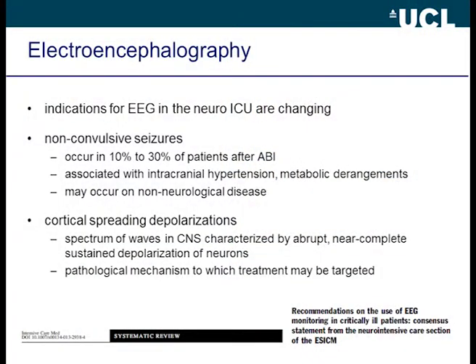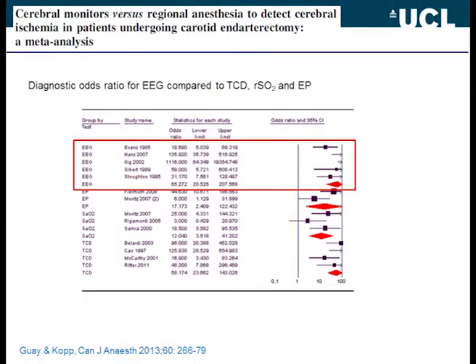Just a word about EEG — there is no time to cover it fully, but the indications for EEG in the ICU are changing because non-convulsive seizures are much more common than imagined, and if you don't do EEG monitoring you won't pick them up. Cortical spreading depolarizations are also very common and affect outcome after brain injury, though at present the only way to monitor these is with implantable electrodes. The European Society of Intensive Care Medicine recently published consensus guidance on recommendations for EEG use. A recent meta-analysis of different monitoring modalities during carotid surgery to guide shunt placement showed that EEG comes out way better than the others.